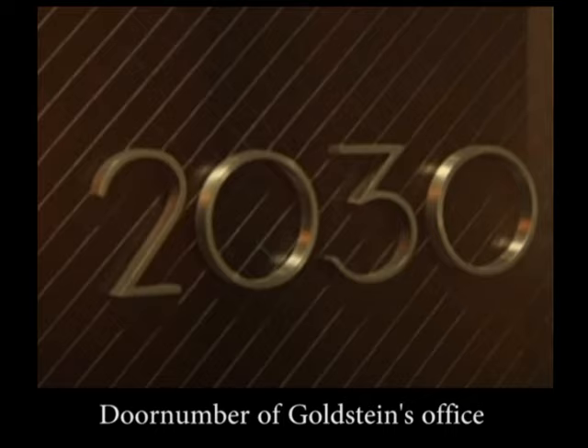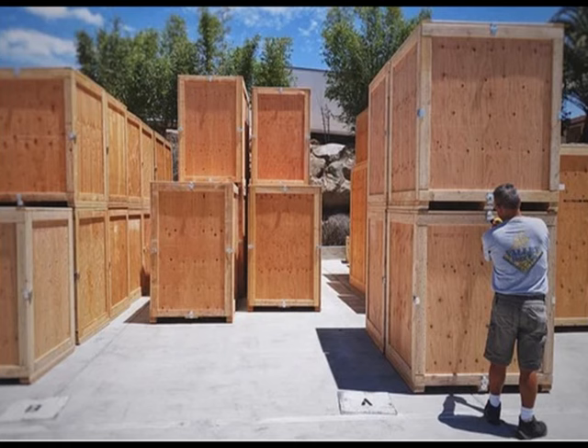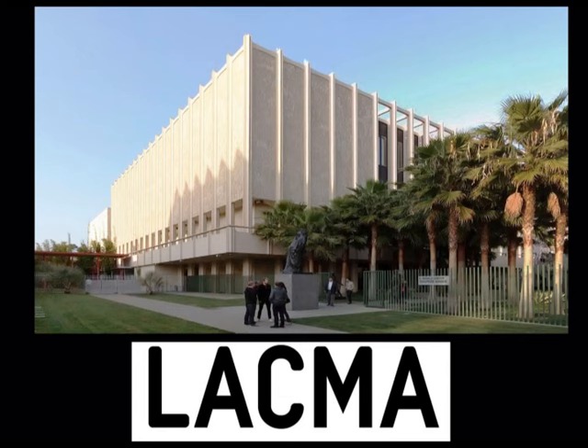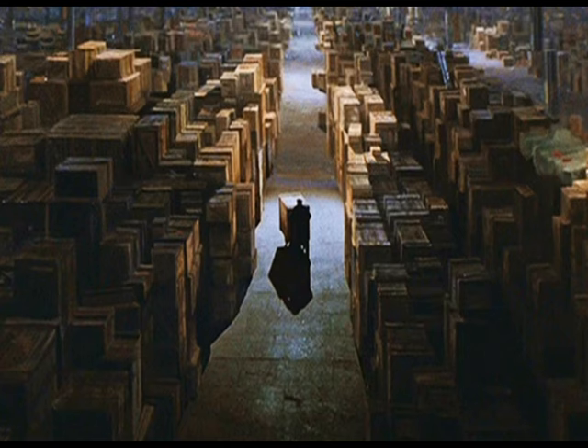But what happened to the office? In 1999, James Goldstein had to move out of the building. Luckily, the office was designed to be taken apart and was stored in 80 wooden crates. When Goldstein built his famous nightclub with a new workspace, the office was no longer necessary, and he donated it to the Los Angeles County Museum of Art. At this moment, the museum has never displayed the office, so it's still hidden in the crates somewhere deep in a depot.